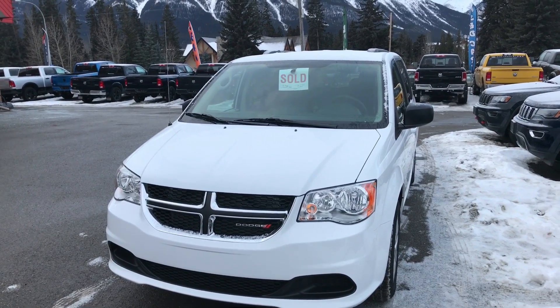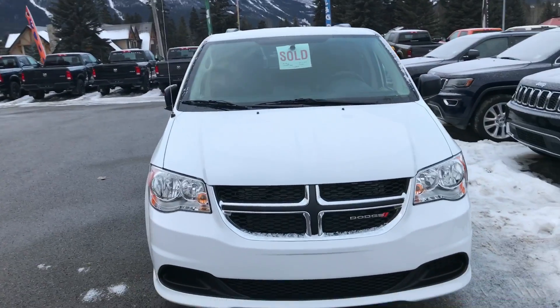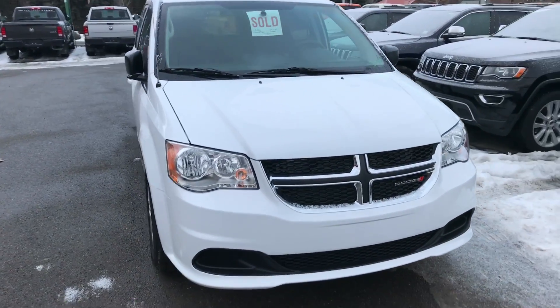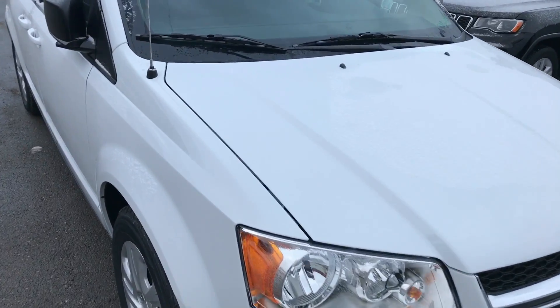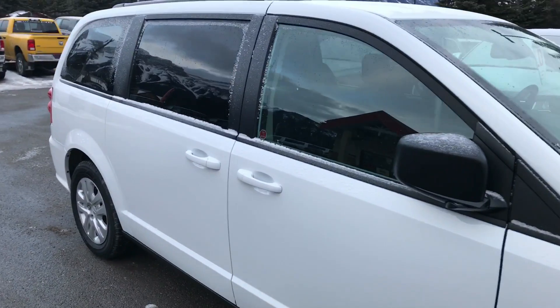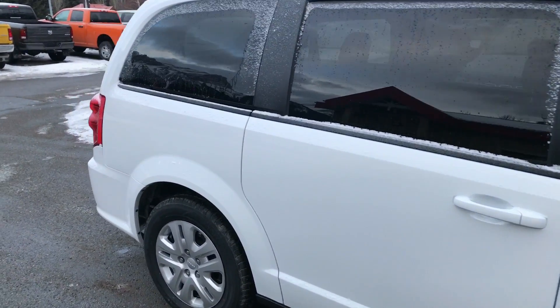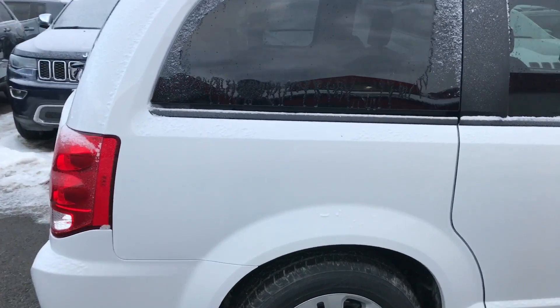Here's a quick pre-delivery video of our 2018 Dodge Grand Caravan, stock number 18-8510, on its way to New Westminster, BC. We just want to have a quick look at it, make sure it's clean and there's no damage on it — it's been checked over.